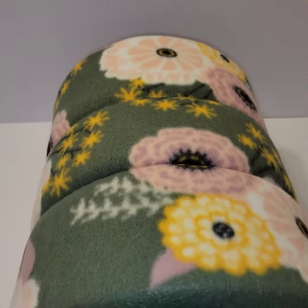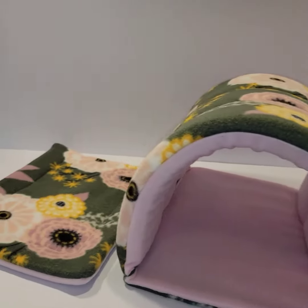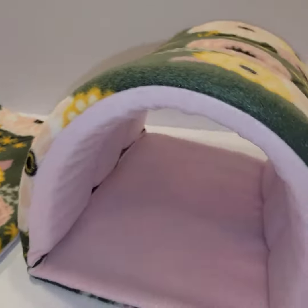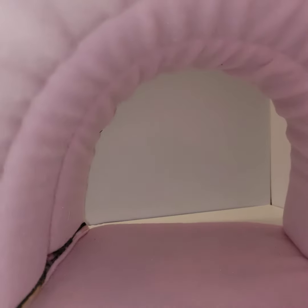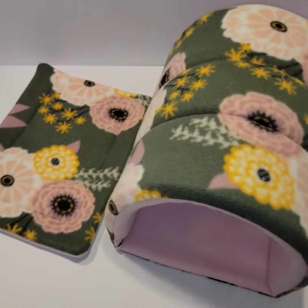Our play tunnels come in three sizes. We have the tiny tunnel, which I do not recommend for guinea pigs — it's just too small, but it is there for animals even smaller than guinea pigs. We have the medium tunnel, which an adult pig can definitely fit in, but if you have chunkier pigs, please get the jumbo tunnel.